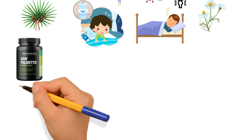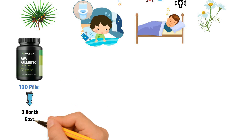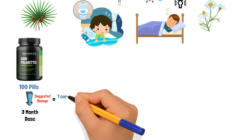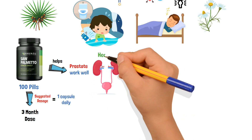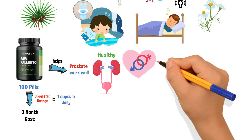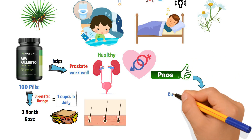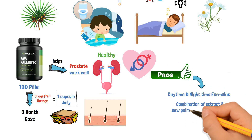Plus, it helps you sleep well at night. The Havasu Nutrition Saw Palmetto supplement comes in a package with 100 pills. You have a 3-month dose with each order if you follow the suggested dosage of 1 capsule daily. Havasu Saw Palmetto helps the prostate work well and keeps the urinary tract healthy. It may also help with sexual health and hair growth. Havasu Nutrition says to take 1 capsule daily with food. Some pros include it has daytime and nighttime formulas, and a combination of extract and saw palmetto berries powder.